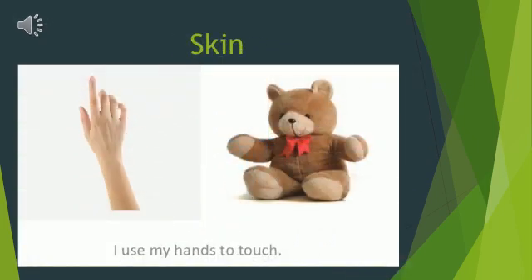And this is your skin. It helps you to touch and feel things. Our sense of touch means we can tell when things have different textures. For example, a teddy has soft fur whereas glass feels hard and smooth.